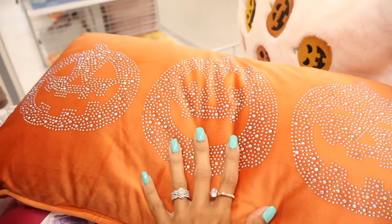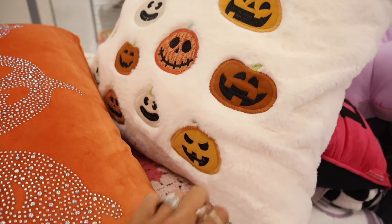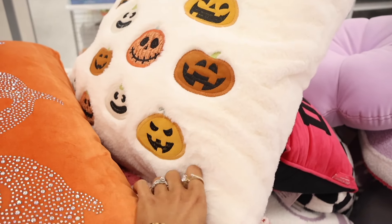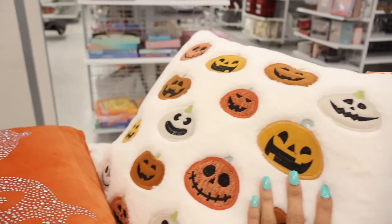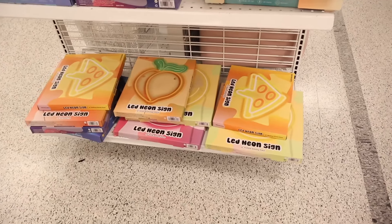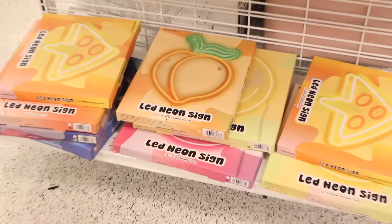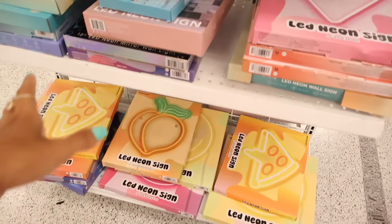This beautiful bling pillow is only $15, and look at this fuzzy pillow — also only $15. This location always gets really unique ones in. Over here they have LED neon signs — a peach one, a dripping pizza one — these are super trendy. They also have an earring holder on sale for only $4, and another one for only $3.